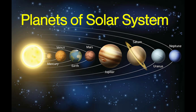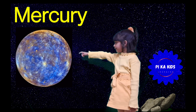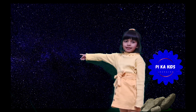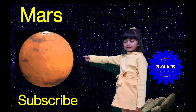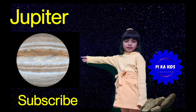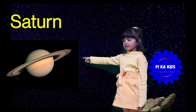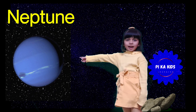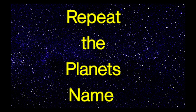Hello kids, let's learn about the planets of the solar system: Mercury, Venus, Earth, Mars, Jupiter, Saturn, Uranus, Neptune.